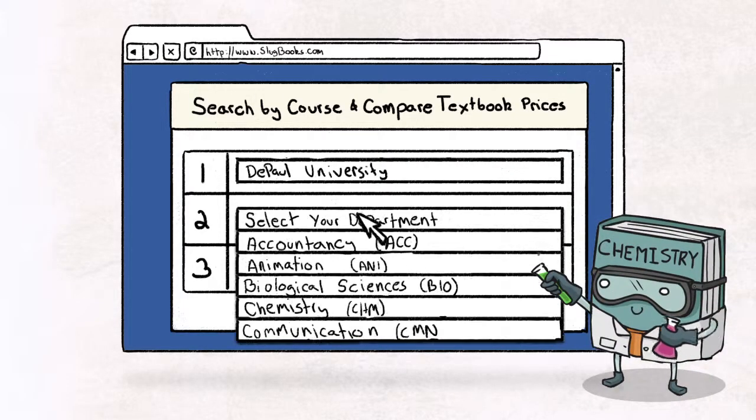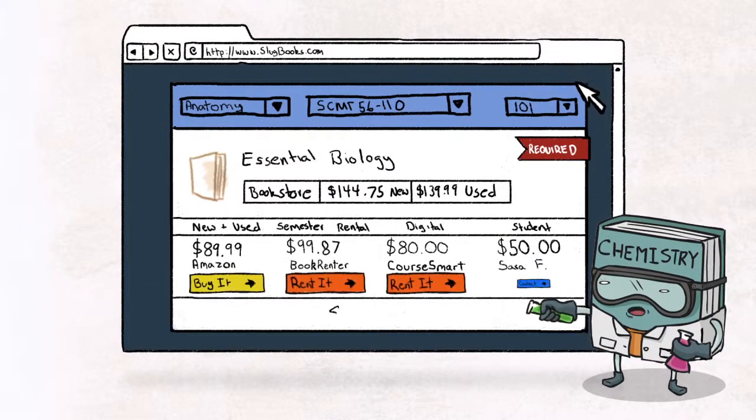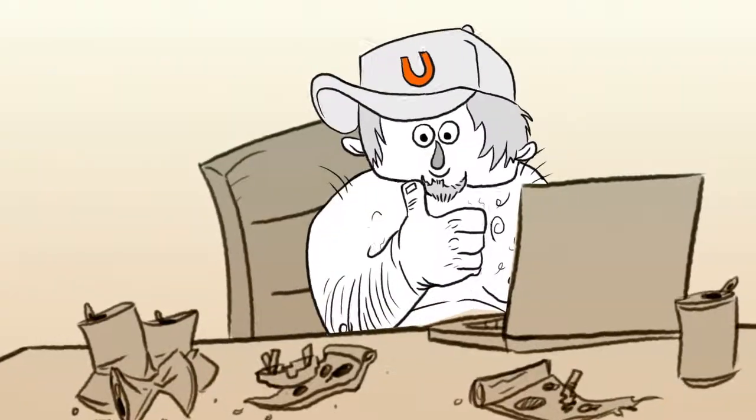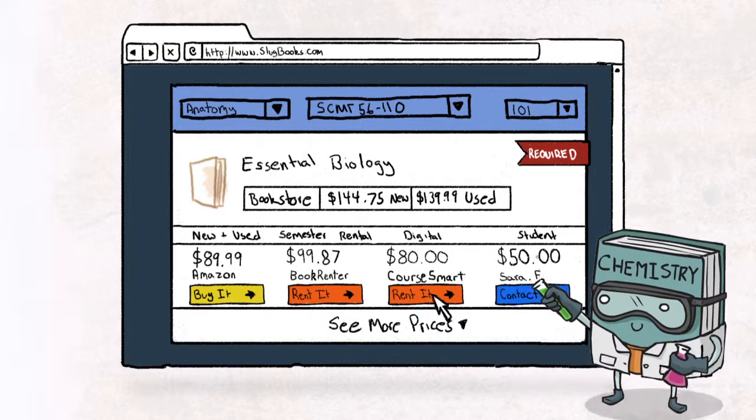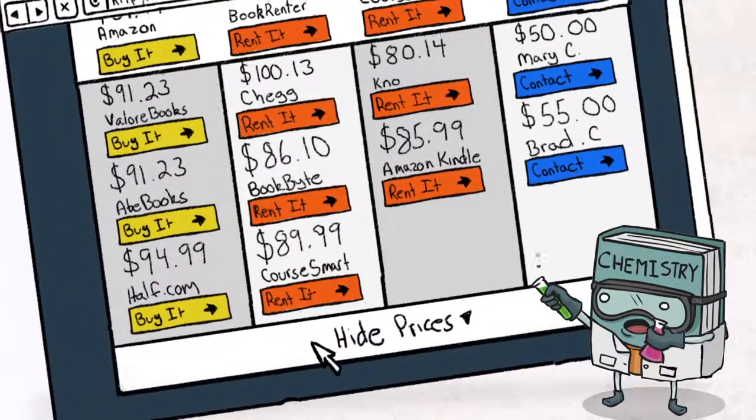Then enter your school and the class. We'll let you know what books are required. No need to type in your book's ISBN numbers. Pretty cool, right?